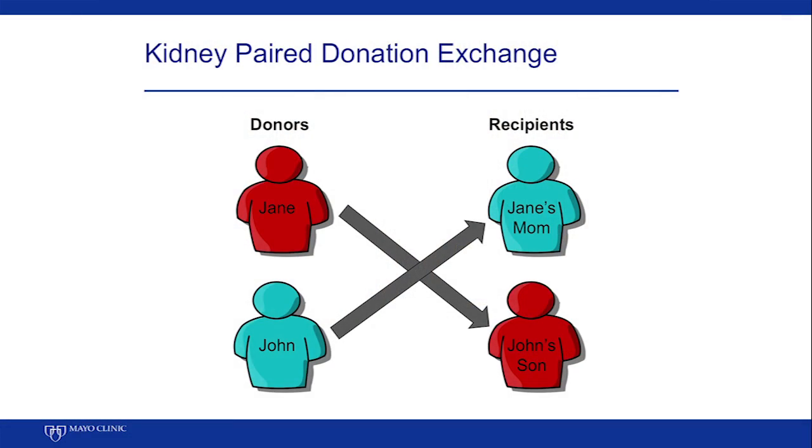Sometimes this is absolutely necessary because the donor that the patient brings is incompatible from the point of view of blood group or some other issue. Other times it's simply that we can find a better kidney. For example, an older father may find that a younger kidney for his son is better than his own kidney, while we can use that kidney to help somebody else that has the wrong blood group.